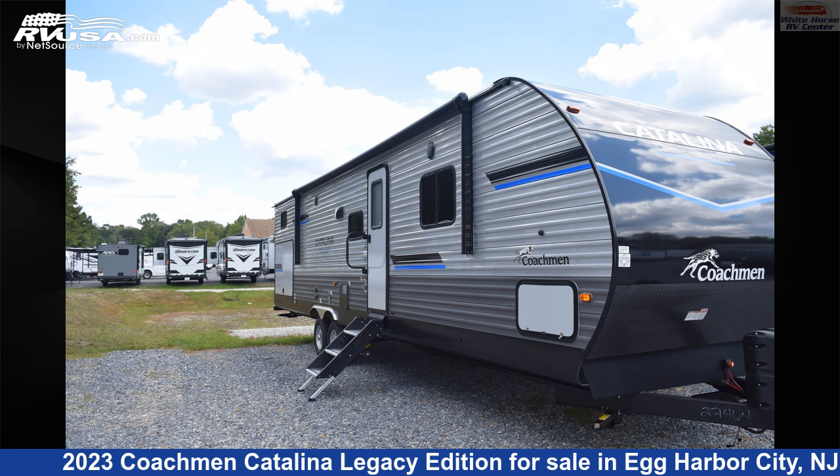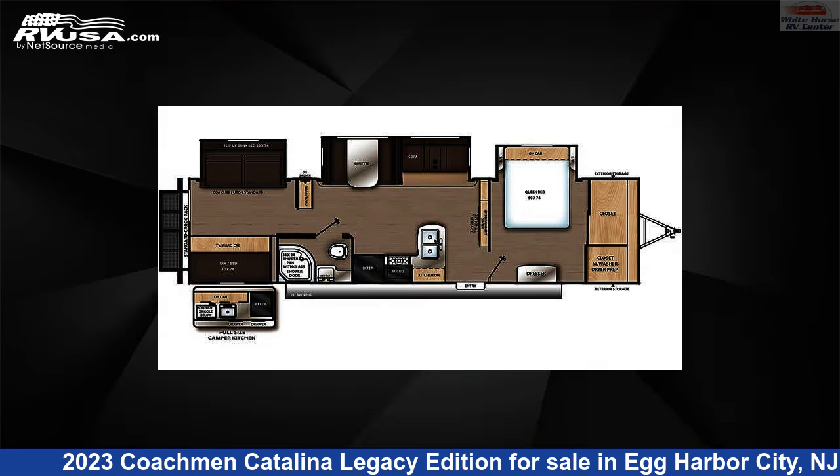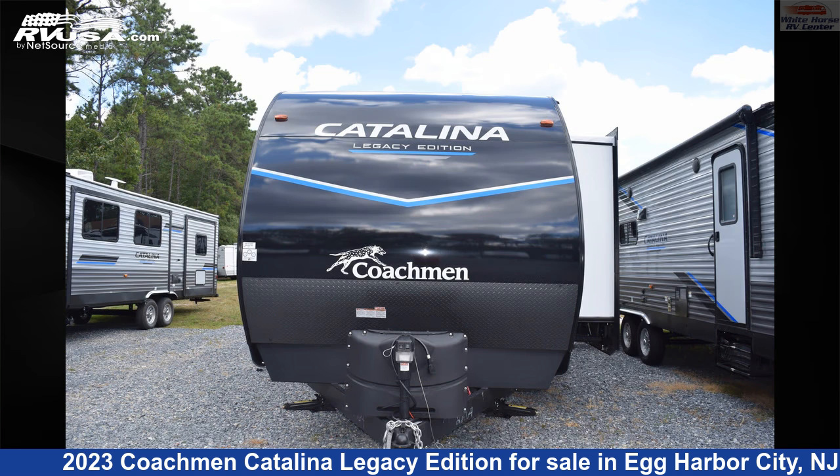This 2023 Coachman Catalina Legacy Edition 343BHTS is a travel trailer RV. It is located in Egg Harbor City, New Jersey 08215 and is offered for sale by Whitehorse RV Center.